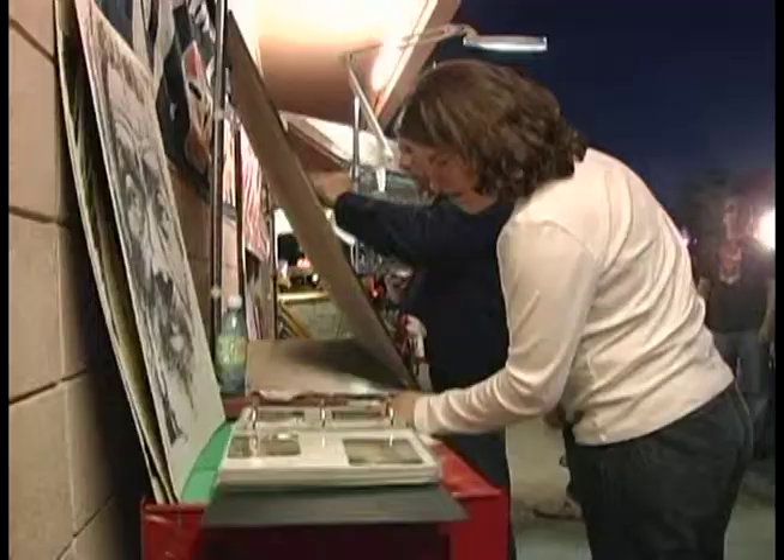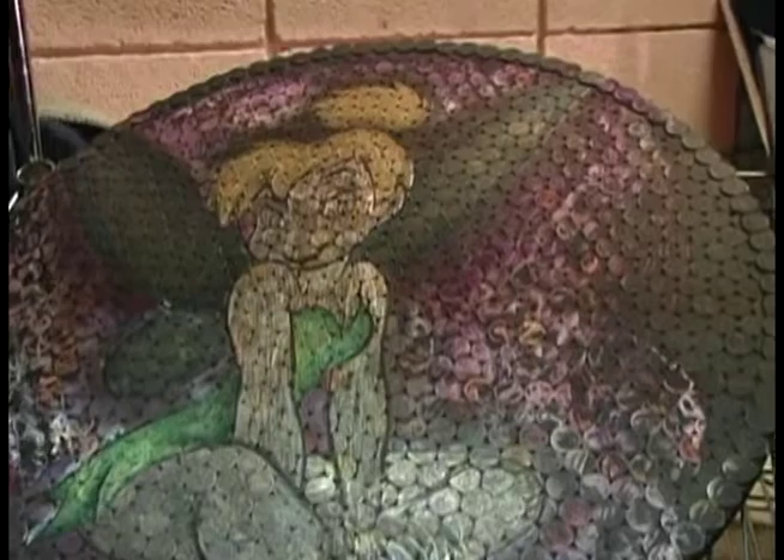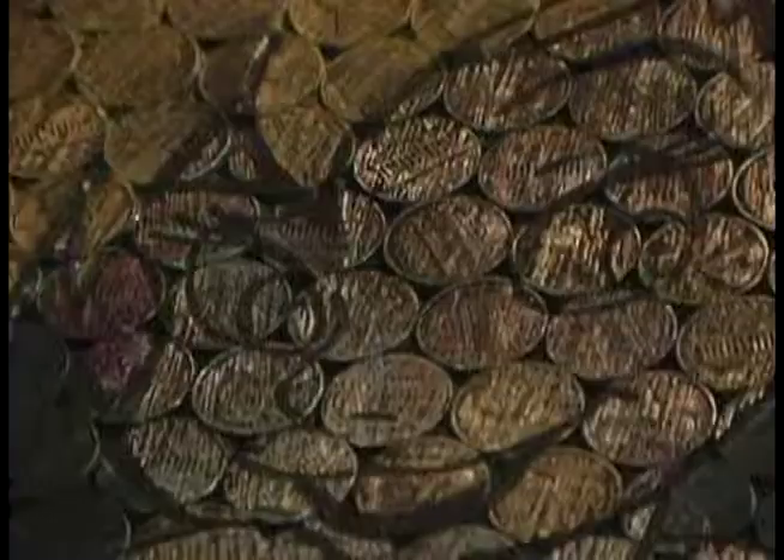Pretty much what I do is portraits, pen and ink, I do a lot of coin work, notes, foreign and domestic — you know, anything you want I can do it.